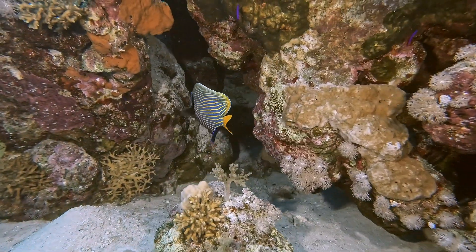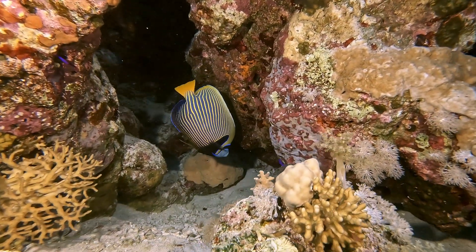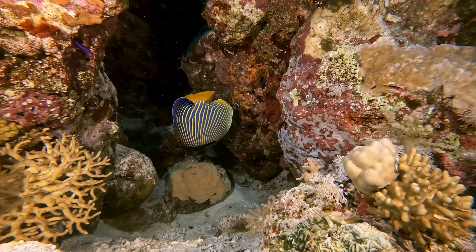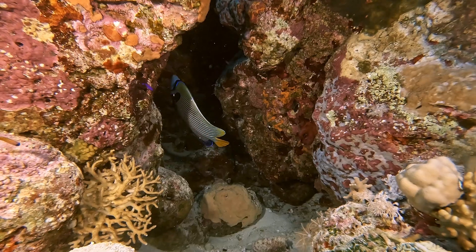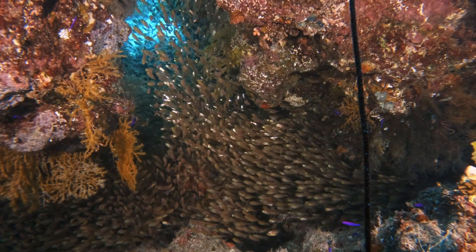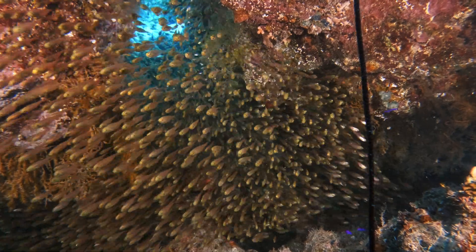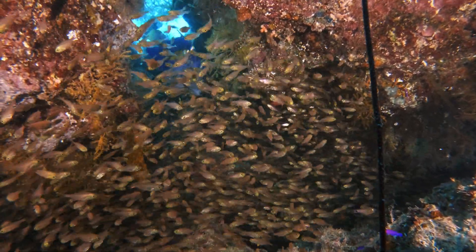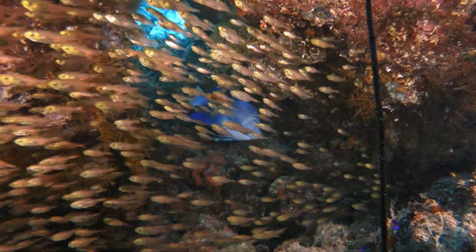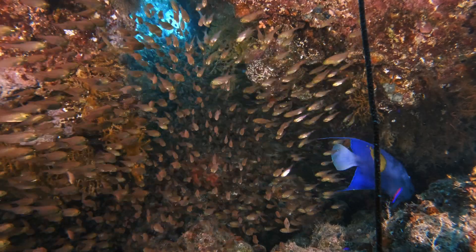In this underwater realm, angelfish are not without their challengers. They have natural enemies in the form of predators like reef sharks, barracudas, and large predatory fish. These fish have evolved remarkable strategies to evade potential threats. One such strategy is their propensity to find shelter in small caves and crevices, often mingling with schools of glassfish. The glassfish provide both camouflage and a sense of safety.